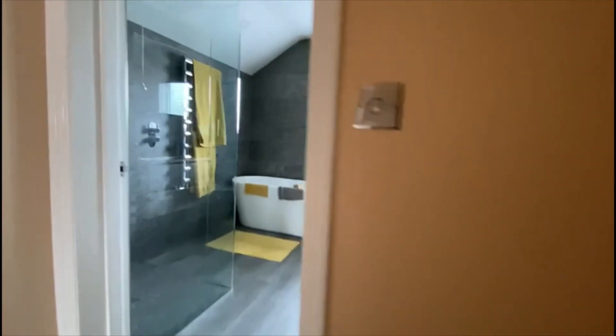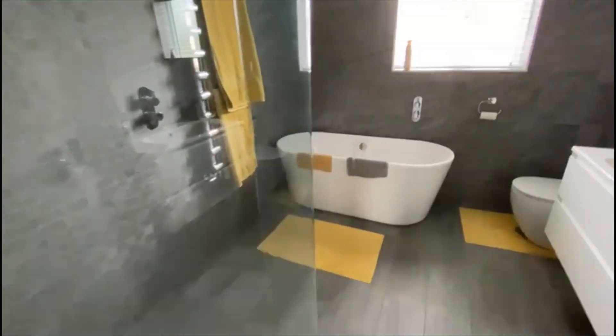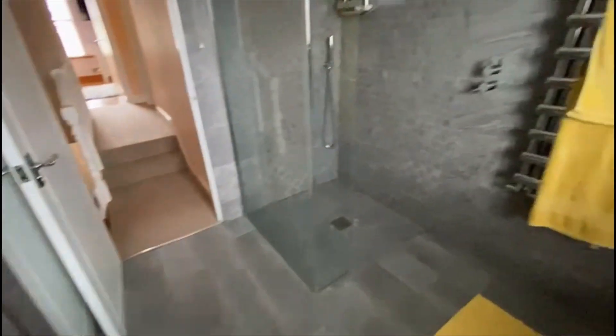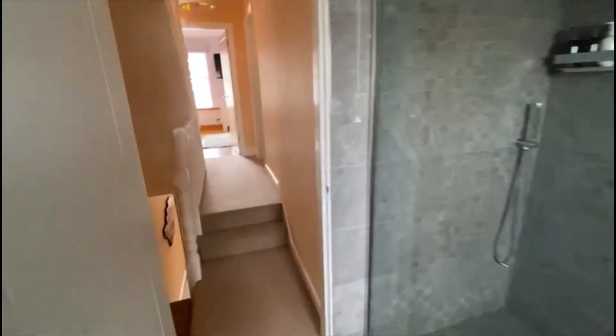On the first floor we've got a beautiful big bathroom suite — slipper bath, fully tiled, all done very nicely, and a walk-in shower as well. Excellent size — formerly would have been a bedroom, of course.